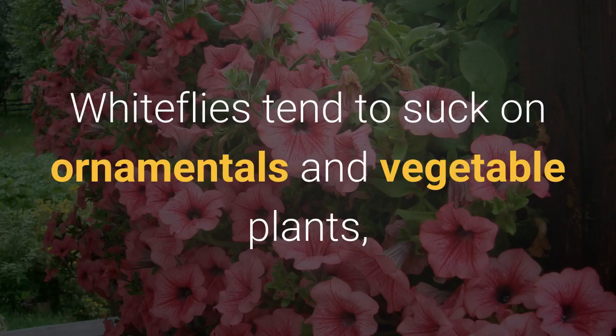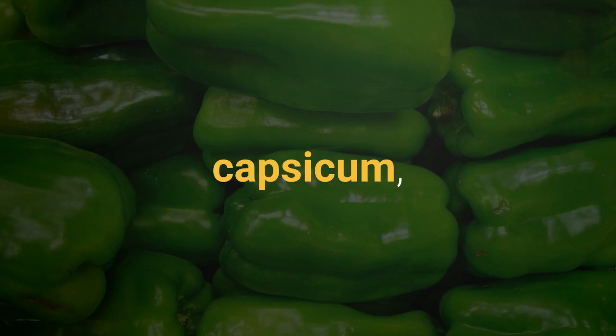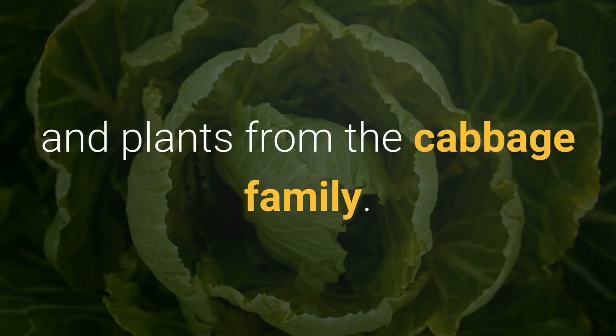White flies tend to suck on ornamental and vegetable plants, including tomato, brinjal, capsicum, and bendi. They also like sweet potatoes and plants from the cabbage family.